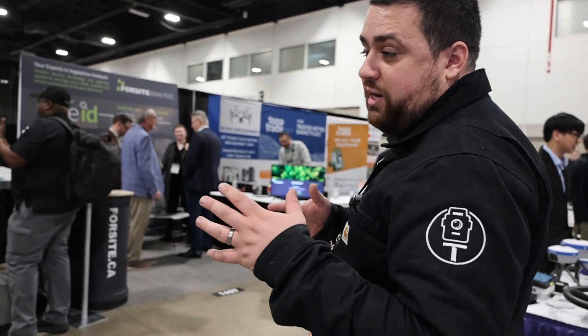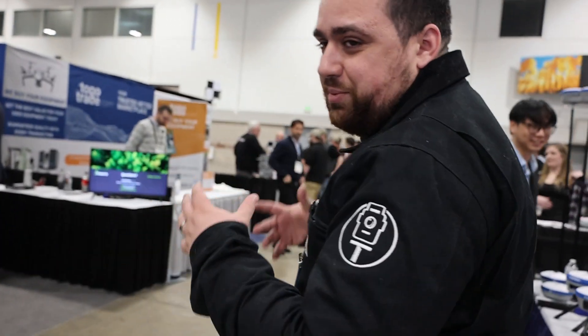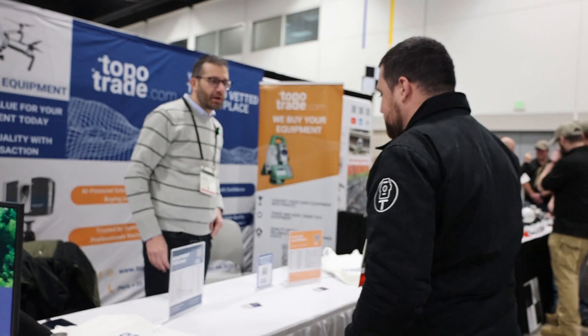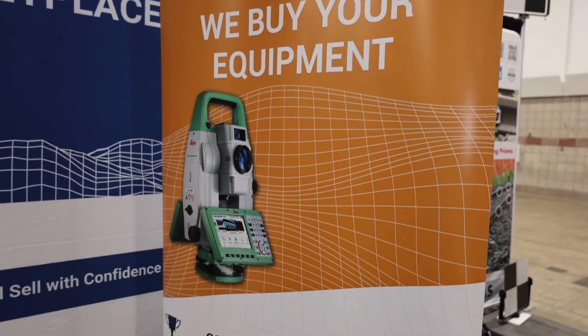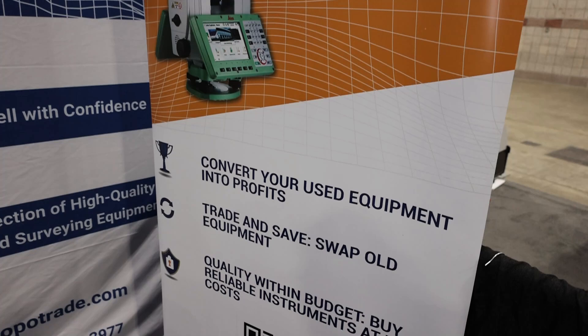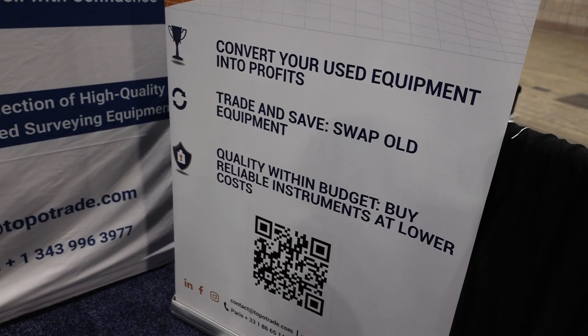We're heading over to TopoTrade to check out what these guys are up to. Hey George, how are you? Tell me a little bit more about TopoTrade. So TopoTrade is an online global marketplace. It was based initially in France — we started in France in 2018 — and now we are in Montreal, Canada as well. We link buyers and sellers.